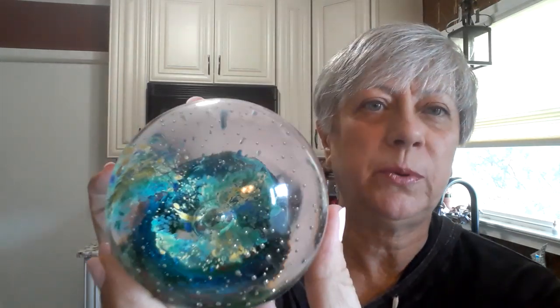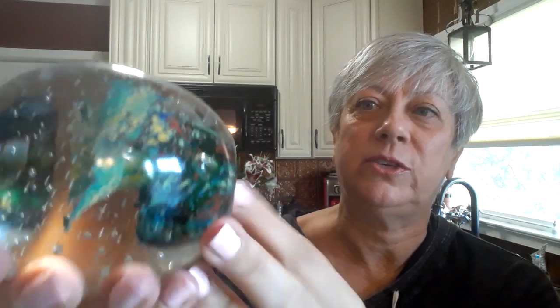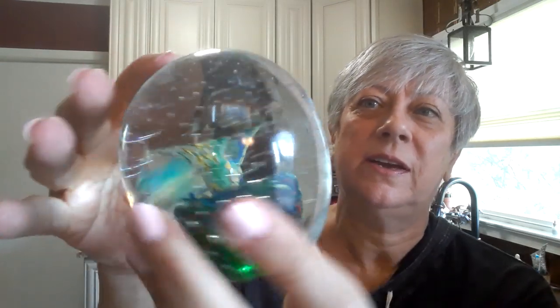This I got for my daughter — it's a paperweight. I thought it was really pretty inside; it's one of those glass pieces. I don't know how they do these — that is just incredible to me. And I think it has a lot of the colors that she likes in there, so I will wash that up and give that to her.